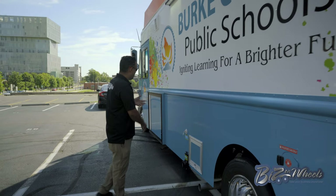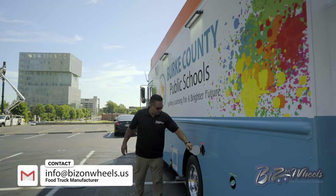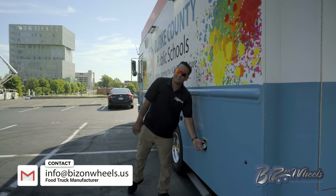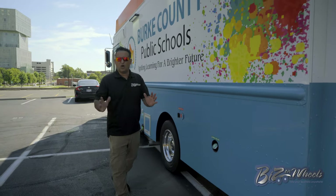Because the truck runs on gasoline and the generator is diesel, we have a separate gasoline fill for the truck and a separate diesel fill for the generator. Inside, you have a gauge that will show you how much diesel you have in the tank, so you always know.